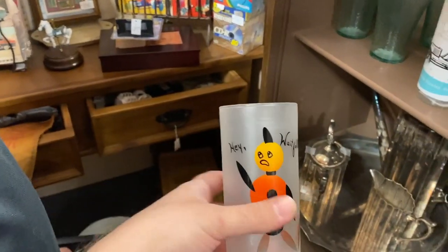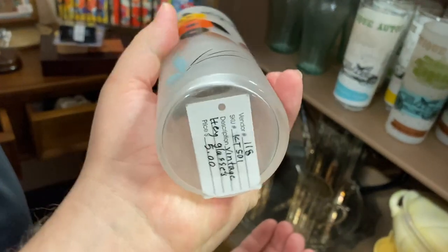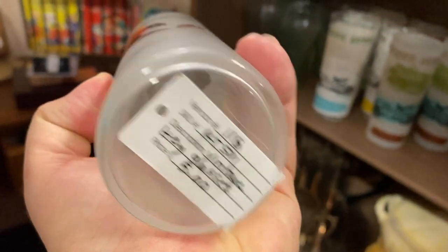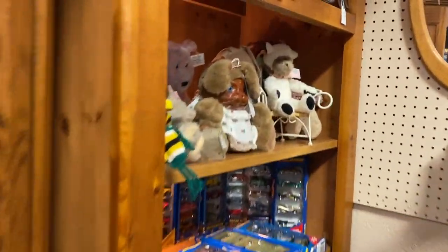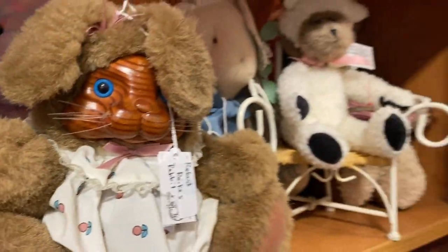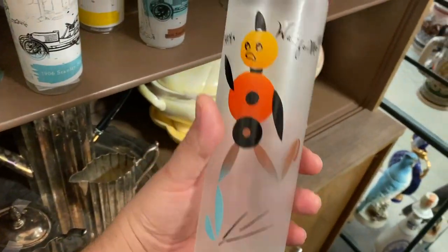Oh, I almost dropped it! That is so cute — five dollars. I kind of want it. These are glasses — oh, it does! Vintage hay glasses, are they here somewhere? Look, another wooden-faced stuffed animal. I've never seen those except here. I kind of want this, but if there's another glass that comes with it...